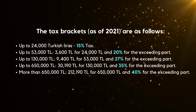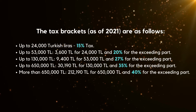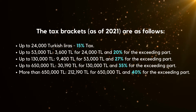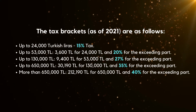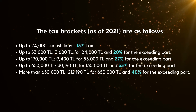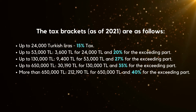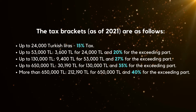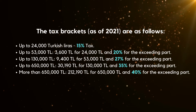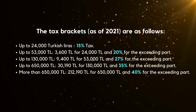The tax brackets as of 2021 are as follows. Up to 24,000 Turkish liras: 15% tax. Up to 53,000 Turkish liras: 3,600 Turkish liras for the first 24,000 Turkish liras, and 20% for the exceeding part. Up to 130,000 Turkish liras: 9,400 Turkish liras for the first 53,000 Turkish liras, and 27% for the exceeding part.